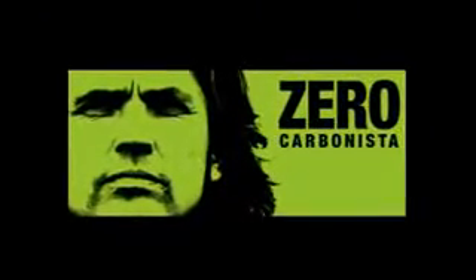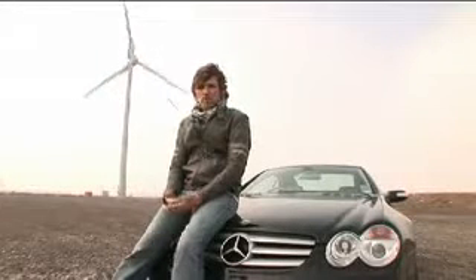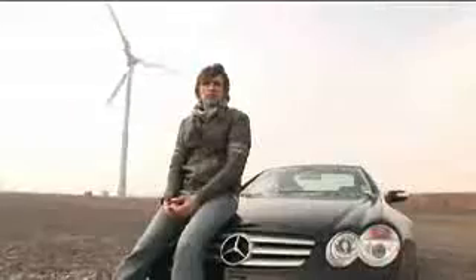My name's Dale Vince. I'm the founder of Ecotricity. I've set myself a challenge: I'm going to build a wind-powered car. It'll be an electric car charged from the wind, so there's zero emissions from it. I want to build a sports car — an out-and-out sports car. That's the challenge: a wind-powered car.